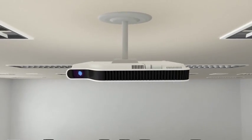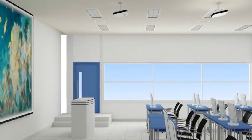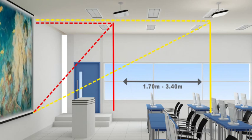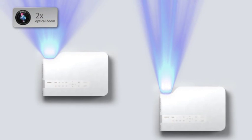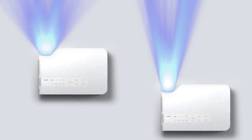Lightweight and compact, the XJA Projectors are easily carried between classrooms. They're simple to install, letting you replace existing projectors with minimum fuss. There's no need to remove existing brackets — simply install the new Casio Projector and adjust the image size to fit the installed screen using 2x optical zoom.